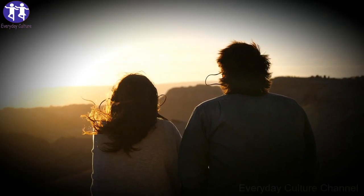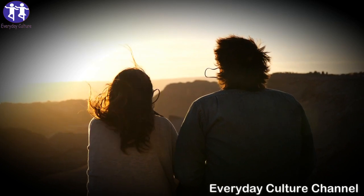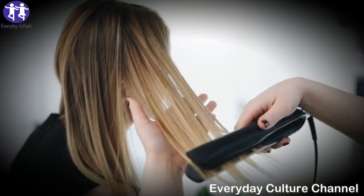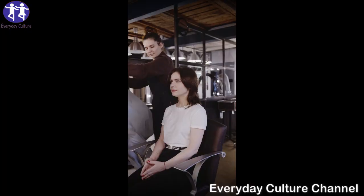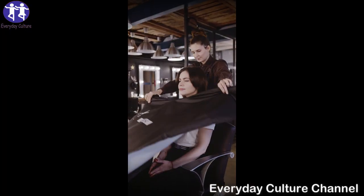Aloe vera contains proteolytic enzymes that help heal and repair dead skin cells. This helps stimulate hair growth from dormant hair follicles, increasing hair volume.